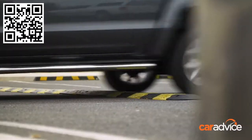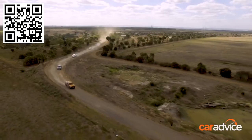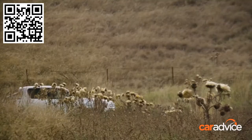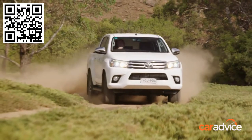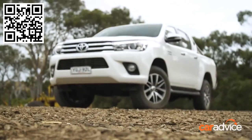Love them or hate them, dual cab utes have become the default family vehicle in Australia, and it's no surprise to anyone who pays attention to the sales figures. The top two selling vehicles right now in Australia are the Toyota Hilux and the Ford Ranger. Take away the fleet sales figures, concentrate on the top-end models, and it's Ford Ranger 1, Toyota Hilux 2.